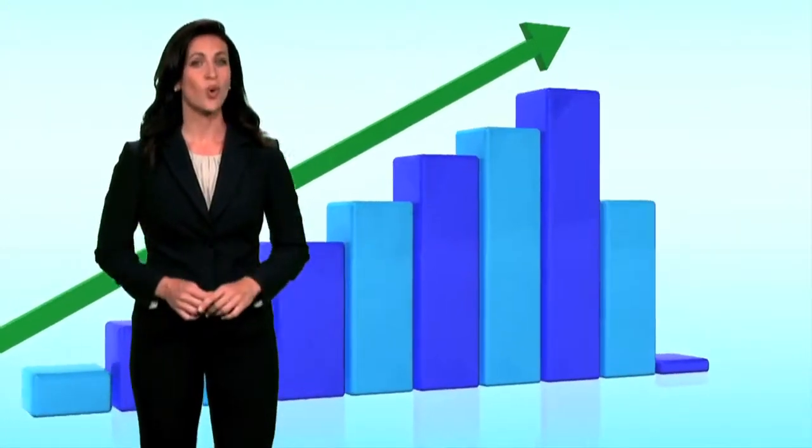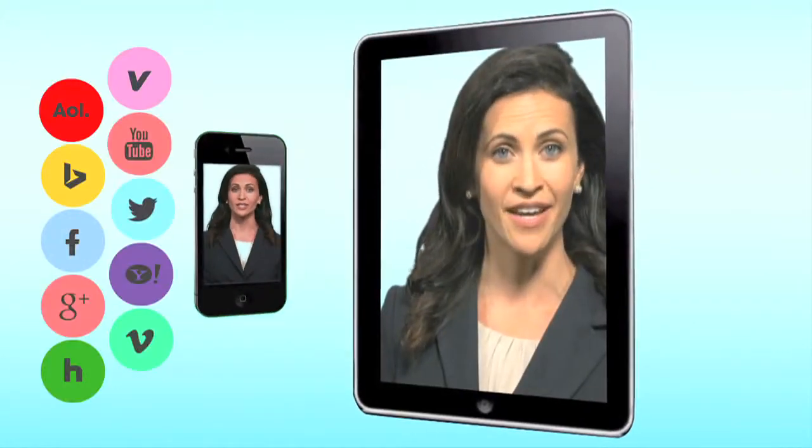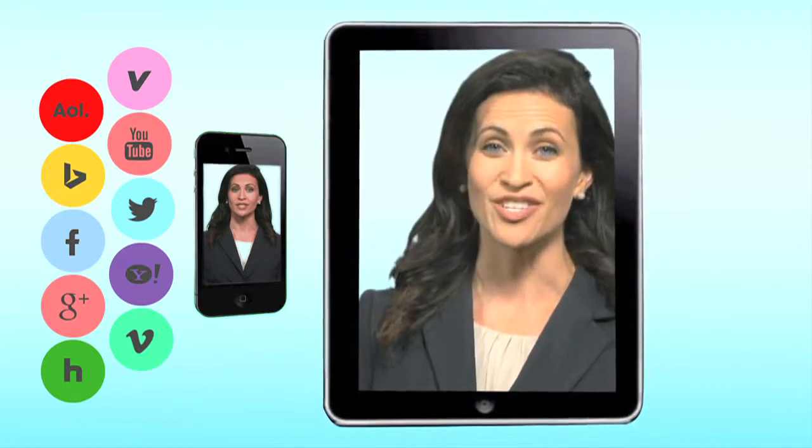Increasingly, your customers are watching more programming on mobile, handheld, and tablet devices, so you won't find them through traditional means.